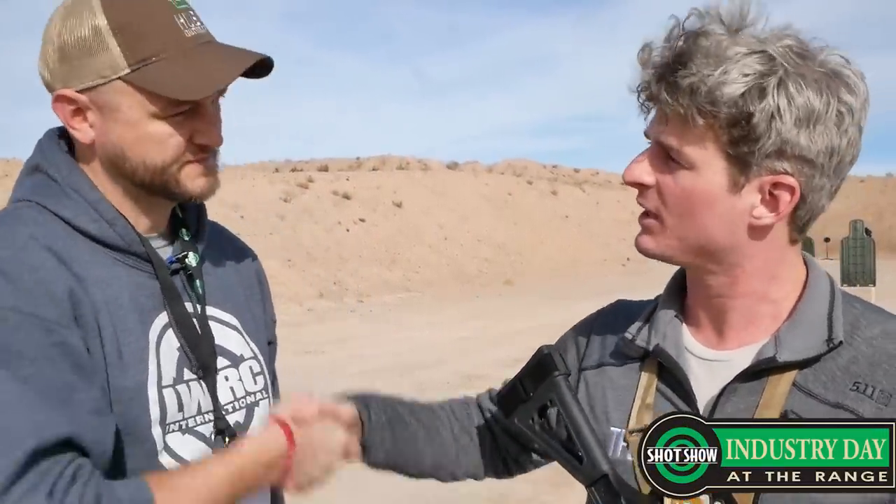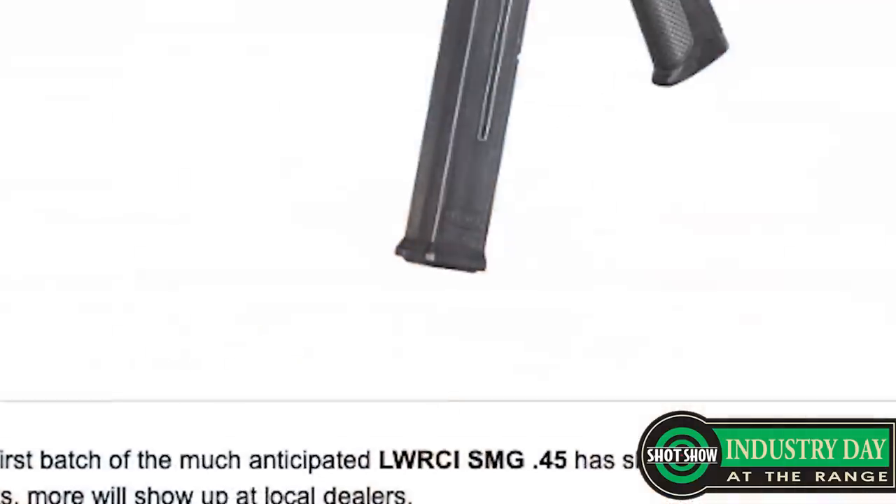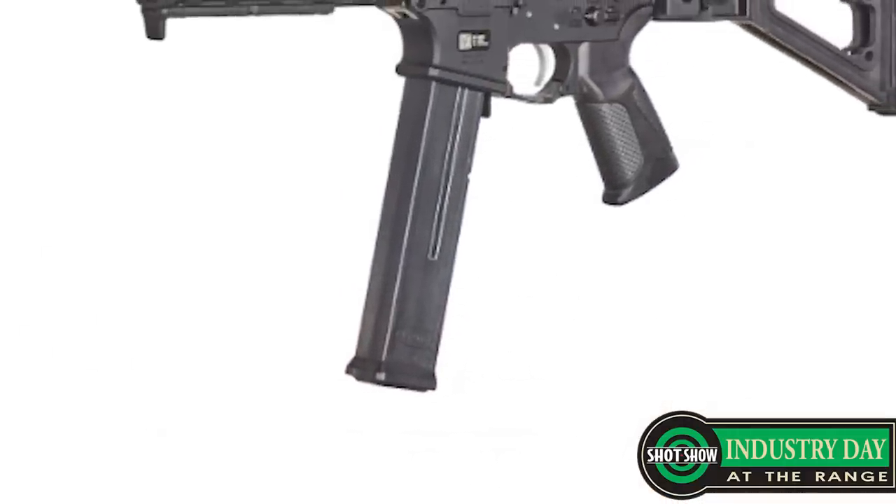Hey guys, SHOT Show 2020 here at Pre-Range Day. I'm talking with Adam from LWRC. Thanks so much for coming on. Thanks for coming by. Tell us about what we got going on here.